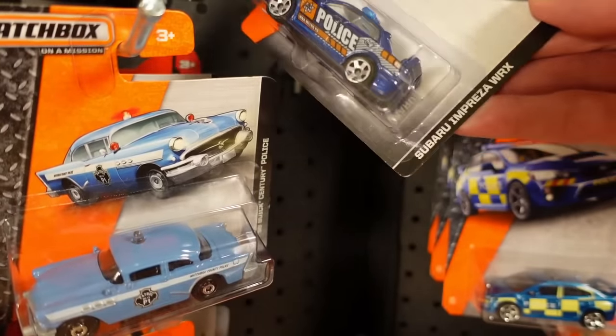The 56 Buick Century police — it was 76 out of 120, in a muted blue. The artwork is great. So that's the same sort of thing as that version of the Hudson Hornet. Nice — so they'll go well together.